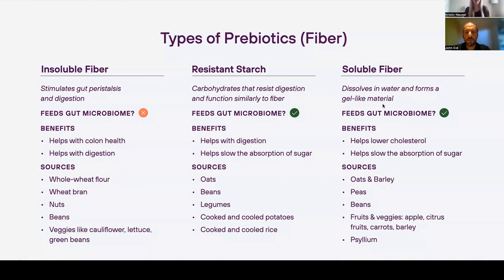Resistant starches are carbohydrates that resist digestion and function very similarly to fiber. Examples include oats, beans, ripe and unripe bananas — so the green bananas — legumes, cooked and cooled potatoes, and cooked and cooled rice. Soluble fiber dissolves in water and forms a gel-like material. It helps lower cholesterol and slows the absorption of sugar by forming a gel along your intestinal wall, making it much harder for glucose to get absorbed — helping prevent those sugar spikes.